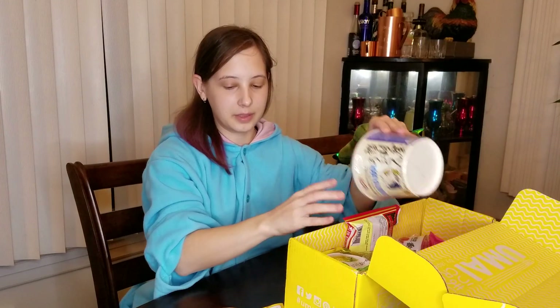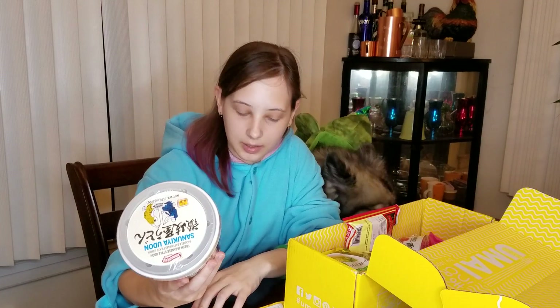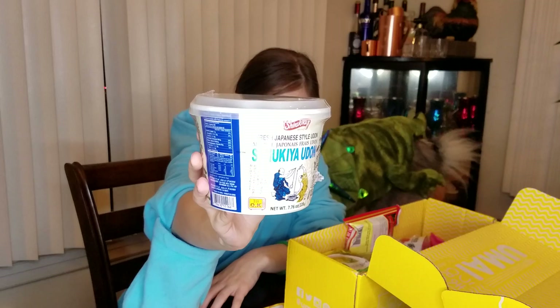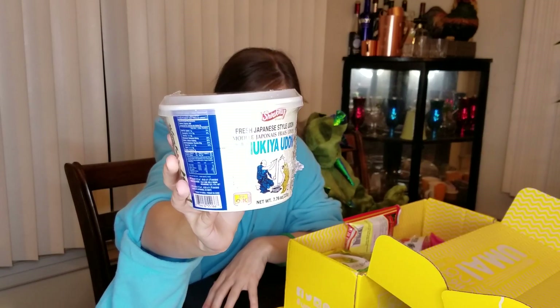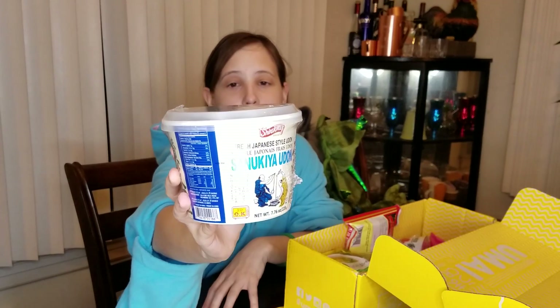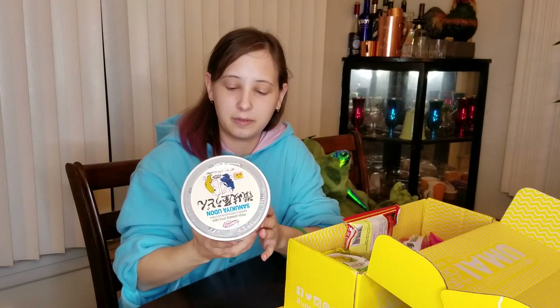There's another big item in here. This was one of two different flavors I could have gotten. They're both Sun Kia brand original udon, so this is just original flavored. It's got a dashi broth. The other one would have come with bonito flakes, which would have been really cool to try too, because bonito flakes are really fun to play with — they move when you put them on warm things.